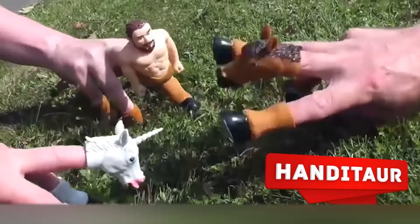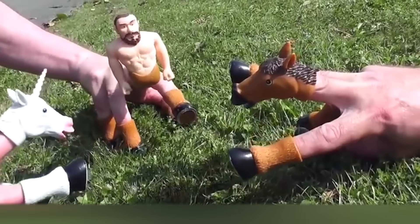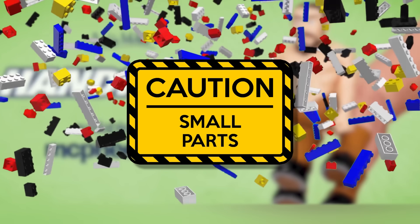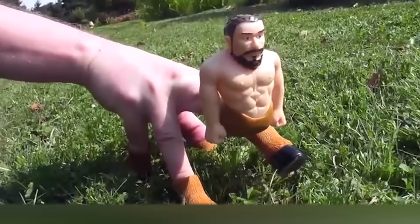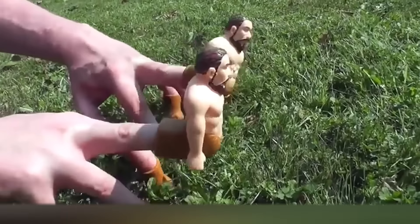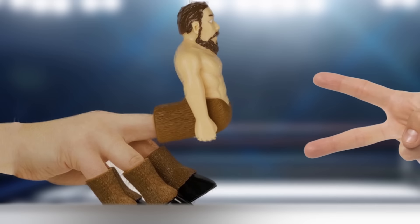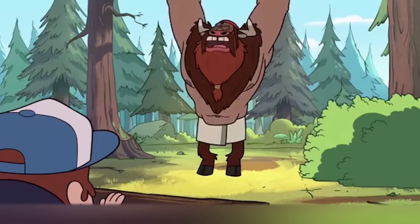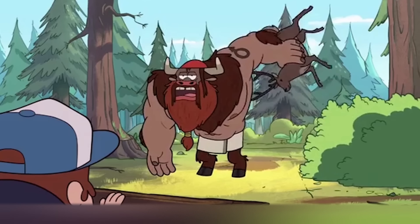Handitor. The only reason you shouldn't give this toy to your child is because it contains small parts that can be dangerous to them. Also, the figurines that turn your hand into a centaur are a little weird. As for the rest, the Handitor toy is quite funny — it puts finger wrestling to a whole new level. It's a pity that instead of this guy, the creators didn't make a man-a-tour from Gravity Falls.